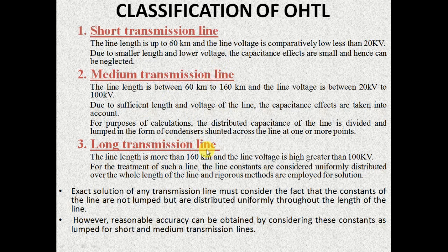The transmission line parameters are considered to be uniformly distributed throughout the whole length of the line for exact analysis. But in the case of short and medium transmission lines, reasonable accuracy can be obtained by considering these parameters as concentrated ones. We will see them in detail in the upcoming slides.